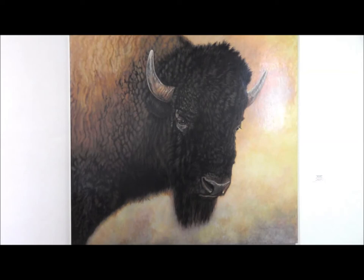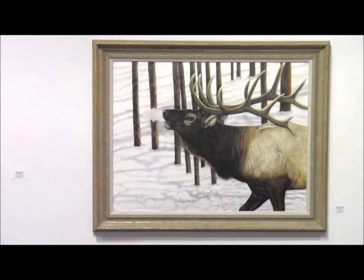This is a large painting I did of a bison. It's an acrylic on linen and it took me almost two years to complete, but I'm very happy with the results.